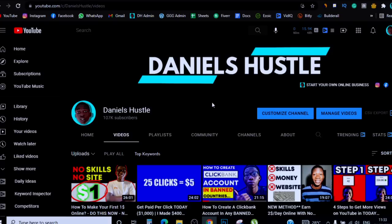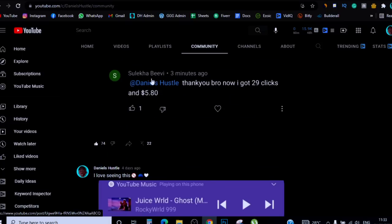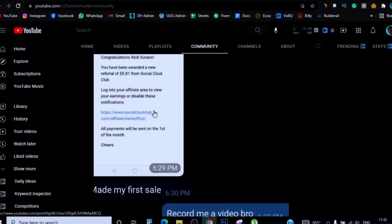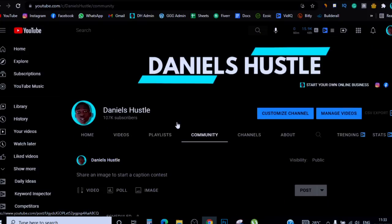I always see a lot of you guys going in the comments asking 'has this worked for anyone?' Let me show you something real quick. If you come to my community tab, you can see this person here actually made his first money just yesterday from the video I posted. This one made his first sale online, this one made his first sale as well. People are actually getting money from this, so I want you to take what I'm going to teach you here seriously.